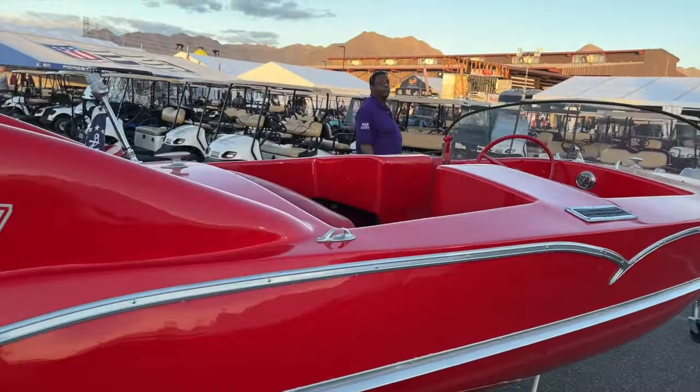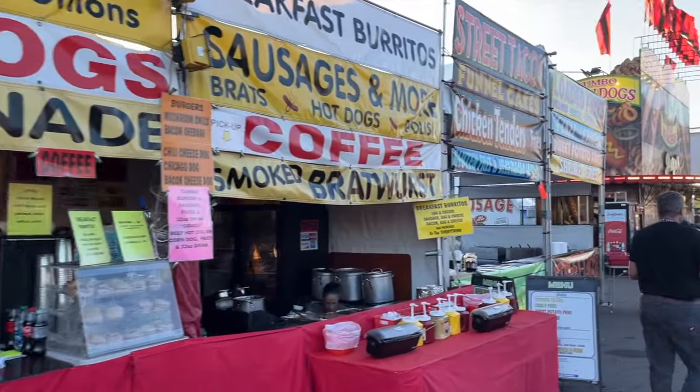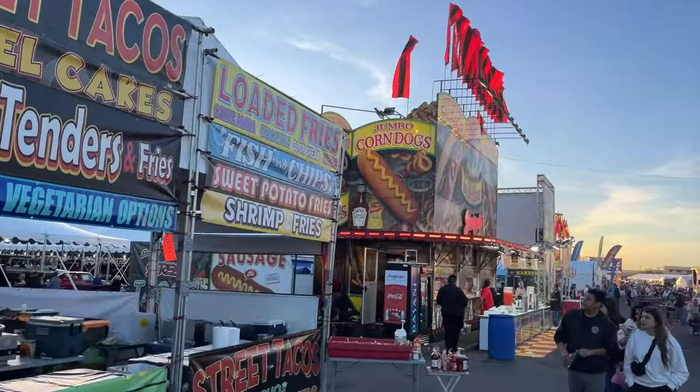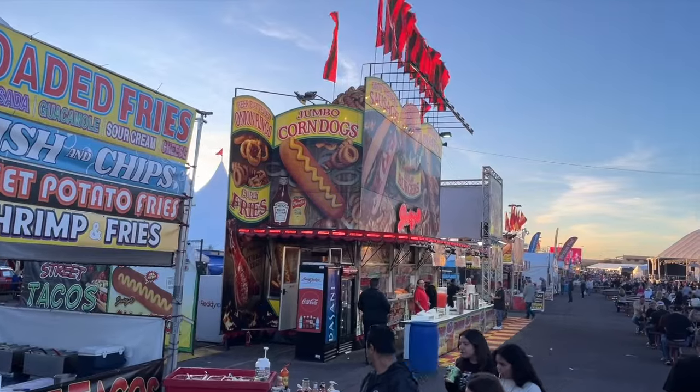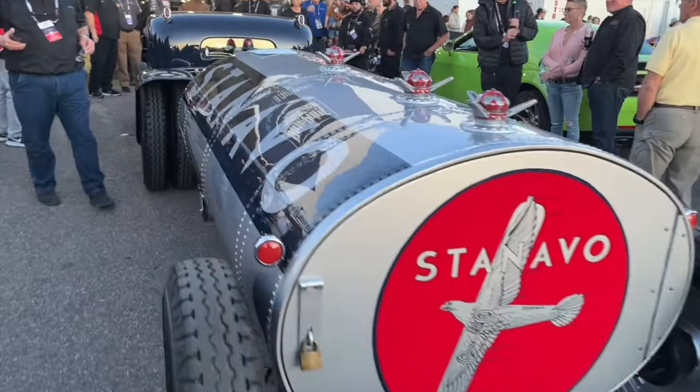Crazy cool '50s boat out here — really fun. Check out these tail fins. Tail fins on a boat — gotta have it. That Mercury motor was pretty awesome as well. And yes, of course this is the county fair — you can get anything you want on a stick. I did indulge with a beer and a brat, then got back to the auctions.